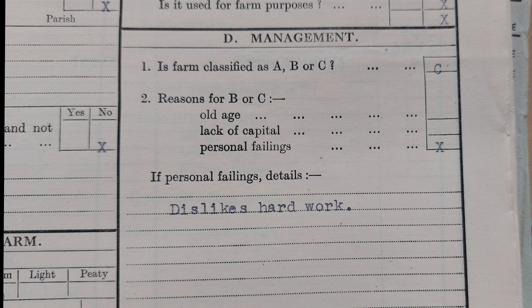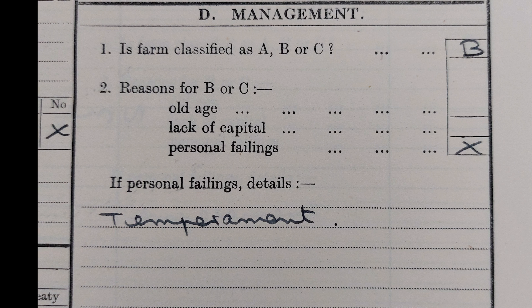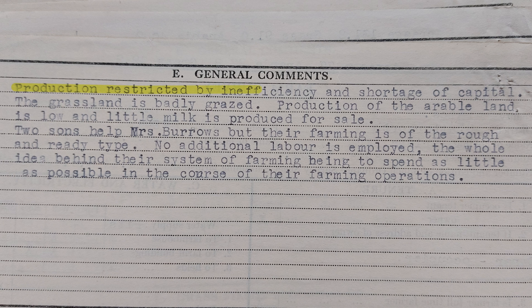Quite often the surveys would be brutal. This guy got a C because of personal failings — 'he dislikes hard work.' Or this farmer who got a B because 'his heart is not in ploughed land,' which is likely a very British understatement. Temperament is quite a common one. Sometimes they really go to town on people: 'lack of initiative and unwilling to employ sufficient labour.' Which is then expanded on the reverse of the page: 'Production restricted by inefficiency and shortage of capital. The grassland is badly grazed. Production of the arable land is low and little milk is produced for sale. Two sons help Mrs Burrows, but their farming is of the rough and ready type. No additional labour is employed. The whole idea behind their system of farming being to spend as little as possible in the course of their farming operations.'